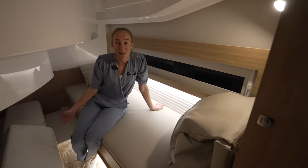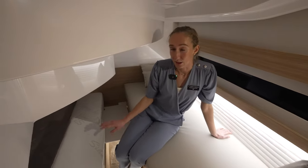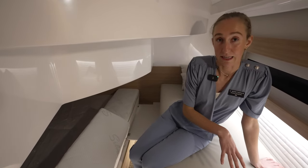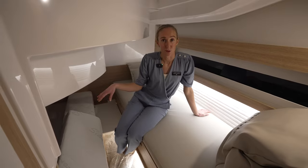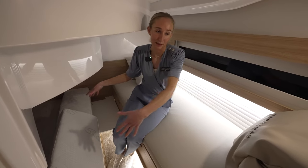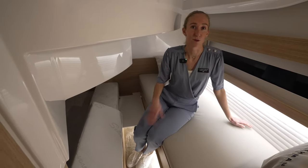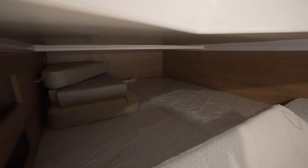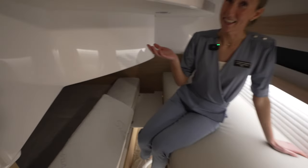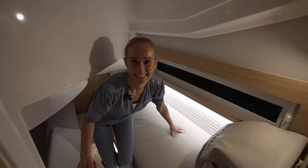Over here we have another sleeping cabin. This is also for two persons, but you can actually sleep three here as well. There's also an option to configure it for two persons, where the bed comes along this window so you have more space. This bed also has a length of two meters.